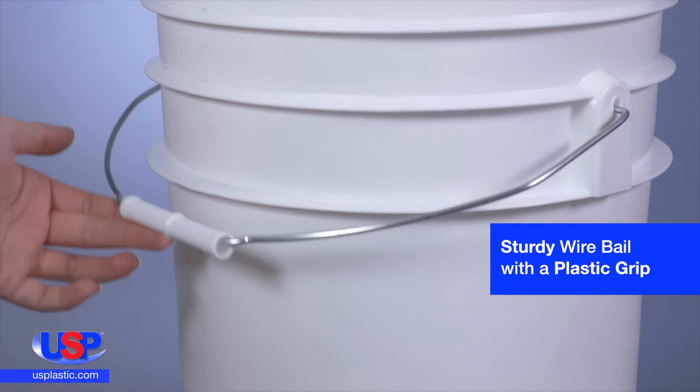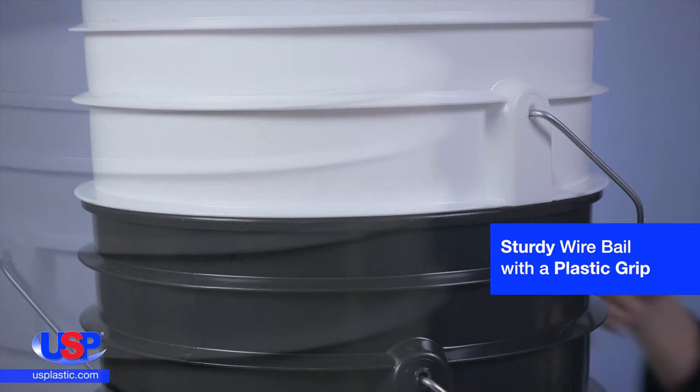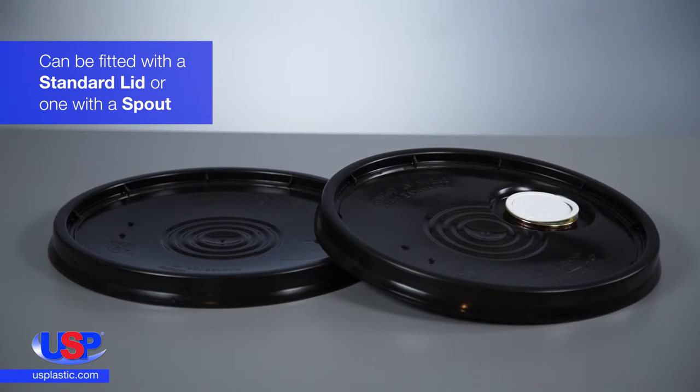These buckets have a sturdy wire bale with a plastic hand grip. The tapered design allows the buckets to nest and separate easily, and the reinforcing ribs guarantee that they keep their shape. The buckets can be fitted with a standard lid or one with a spout.